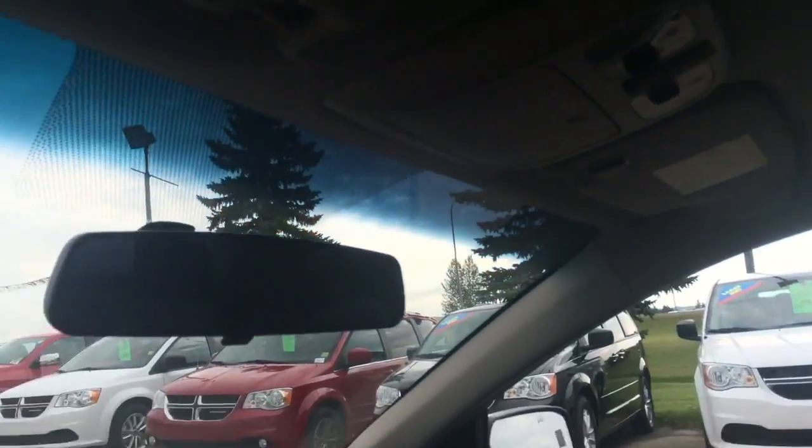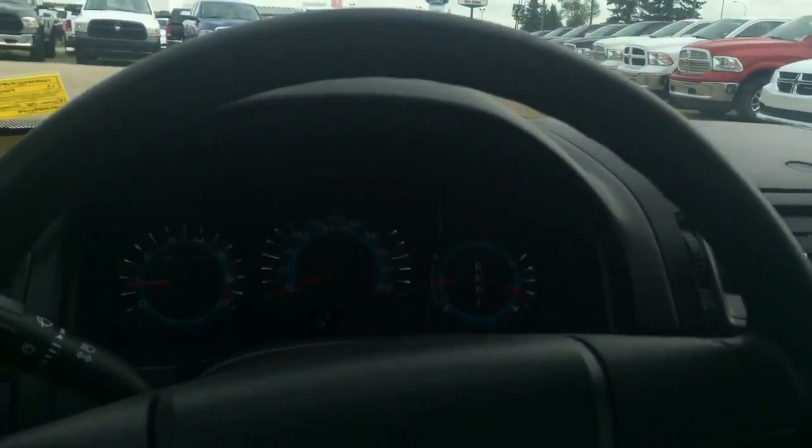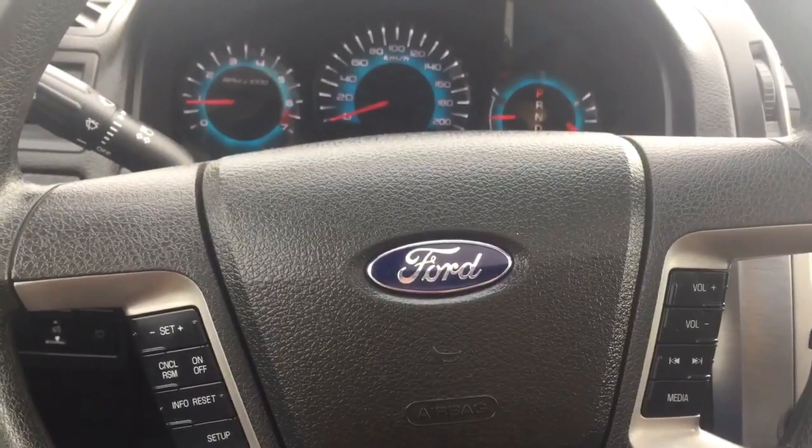There is also a sunroof in the front here, which is a really nice feature to have in a car. If you guys want to join me, we'll head on into the back and we'll keep looking around.